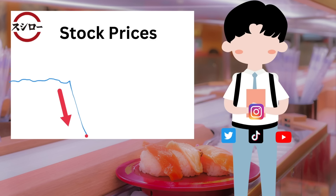As you may know, sushi can be very expensive if you go to an upscale restaurant. Sushiro is not an upscale restaurant, but it offers good quality sushi at a cheap price. We need Sushiro. We love Sushiro.